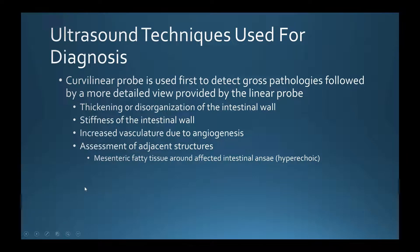Some of the things to look for in patients who may have Crohn's include thickening or disorganization of the intestinal wall. The intestinal wall has several layers, and inflammation can cause those layers to become less distinguishable from each other. Normally, the intestinal wall is about three millimeters, with some areas varying slightly below or above that.